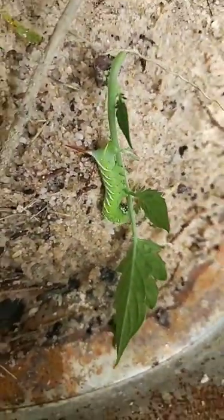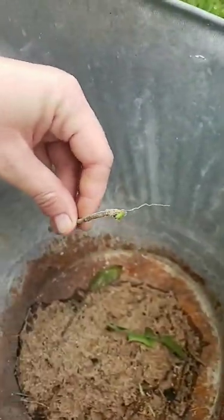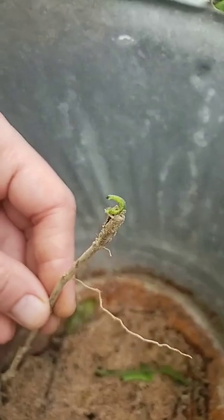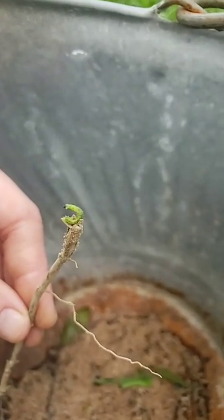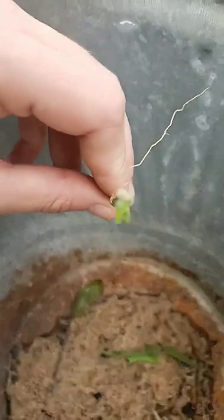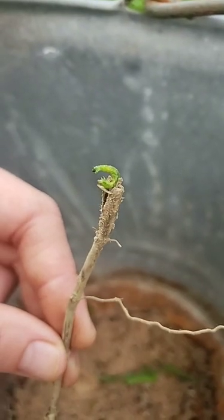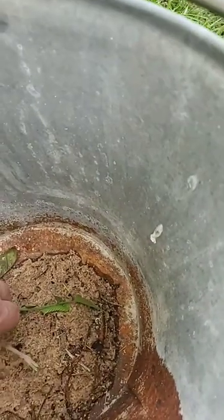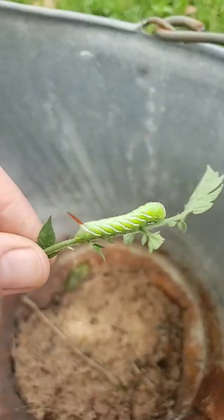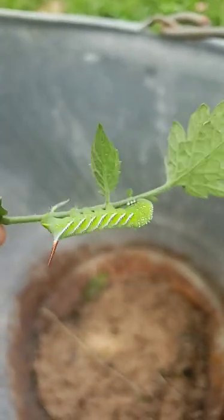Hornworm infestation — trying to be as natural as possible, but I found two again this morning. This one I found by accident; I just happened to see a clump of tomatoes that looked odd. There was a pile of his poop, and then there he was. He's fast too — the only way I got him was with a split stick; I just smished him between them.